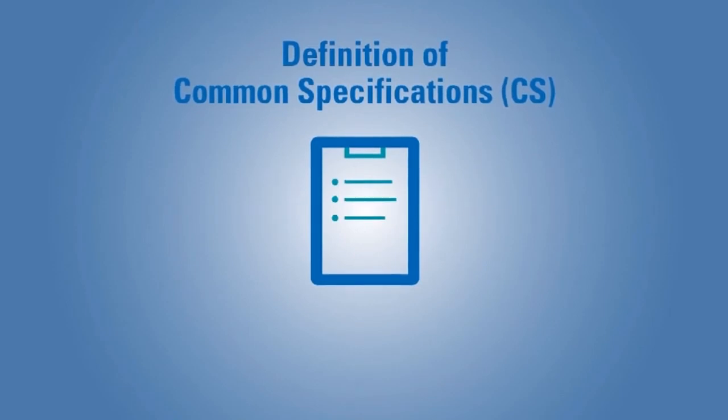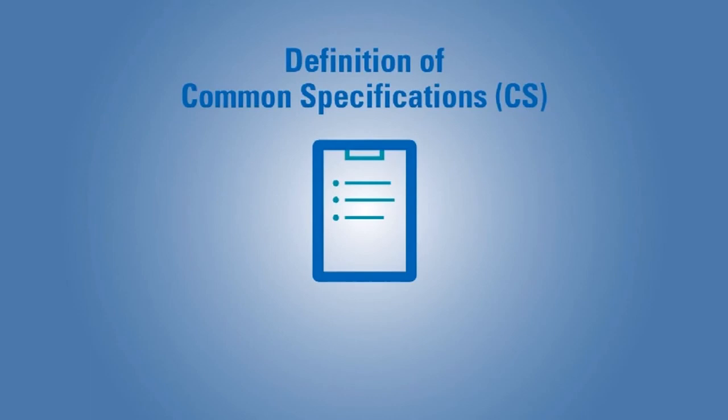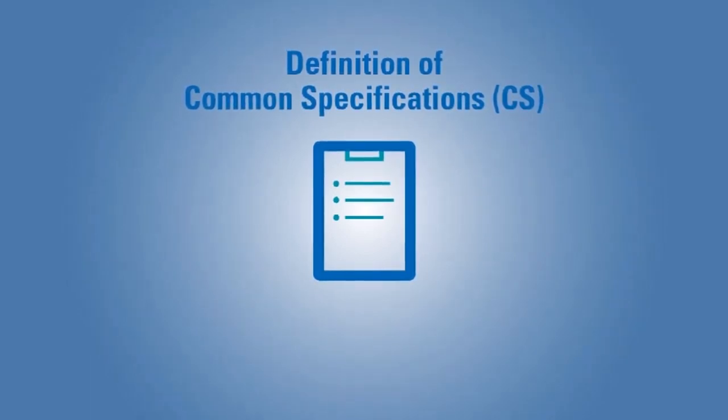In addition to the MDR, the Commission will develop common specifications similar to the CTS within the current IVDD. Where existing standards are not specific enough, these common specifications will elucidate the requirements.